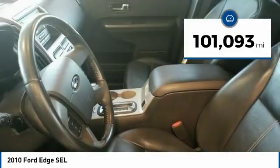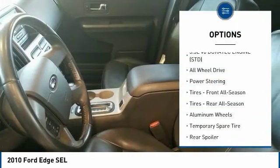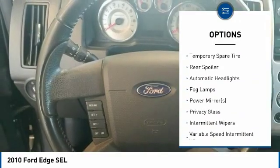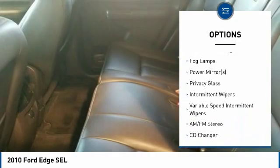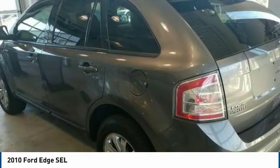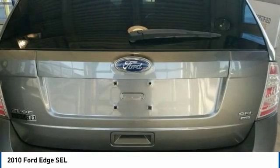Here are some of this vehicle's great options: stability control, traction control, anti-lock braking system, keyless entry, all-wheel drive, CD changer, steering wheel audio controls, leather-wrapped steering wheel, adjustable steering wheel, driver airbag.